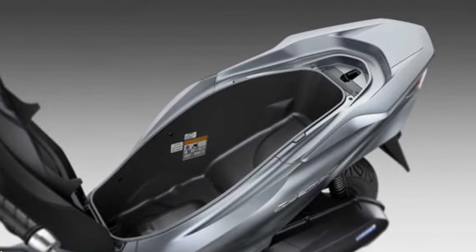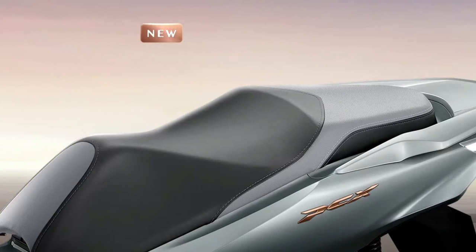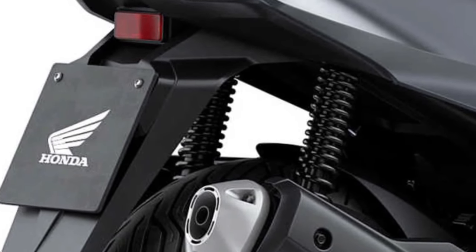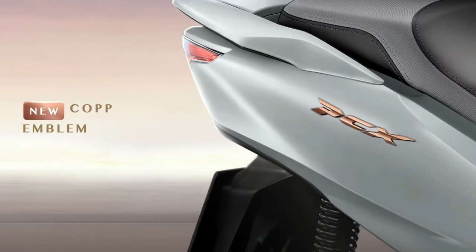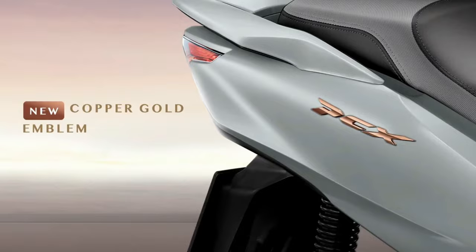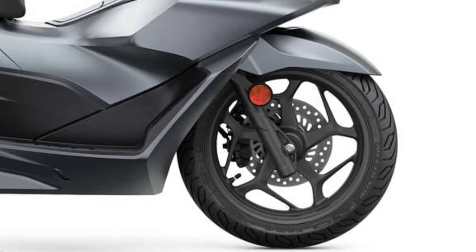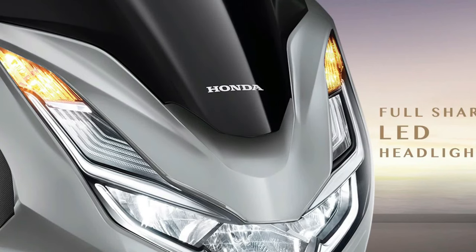With advancements in fuel injection and engine management, the new PCX promises improved fuel economy and reduced emissions. One of the standout features is its advanced digital TFT display, providing clear, easily readable information on speed, fuel level, and other important metrics in an intuitive and user-friendly format.